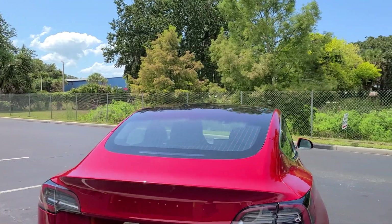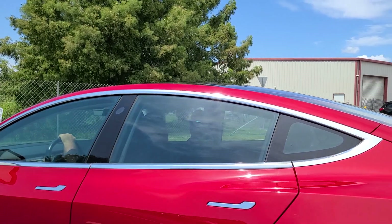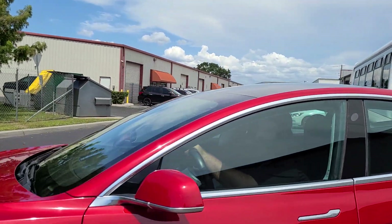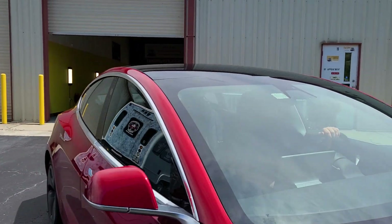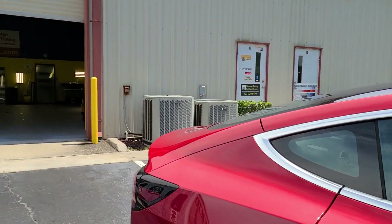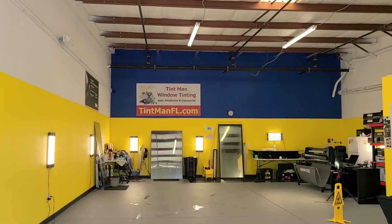There's nothing on this back window except for factory smoked roof. But look at how clear these sides are — it looks just like the windshield. There's nothing on this windshield, just the factory window itself. But this cuts out 89% of the infrared heat, 49% of the radiant heat, and 99% of the UV rays.